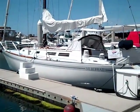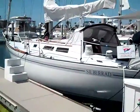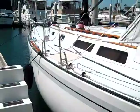Hi, my name is Ian Van Tyle with Cruising Yachts, and this is the video walkthrough of the 1980 Islander Peterson, located in San Diego, California, Sun Road Marina.